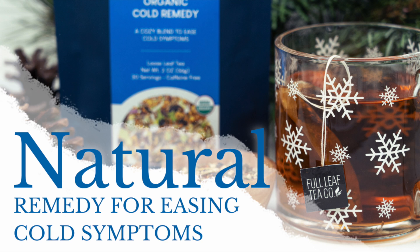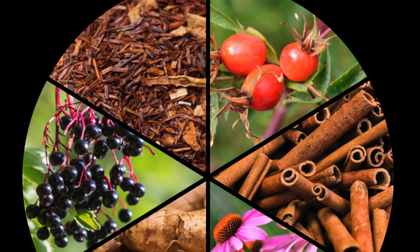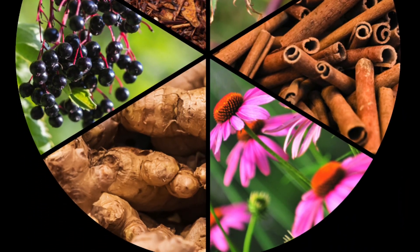Hey tea lovers, welcome back to Tea of the Week. This week we're looking into one of our herbal blends that helps to relieve cold symptoms and give your body a boost of antioxidants and vitamins when it needs it most.